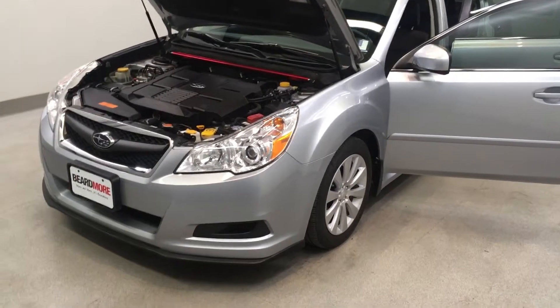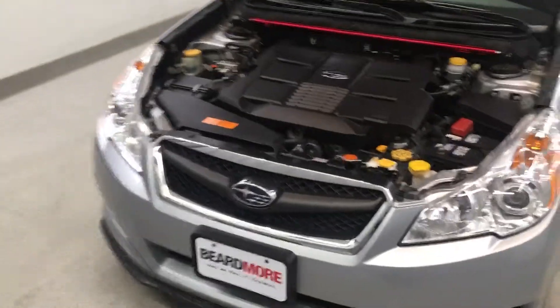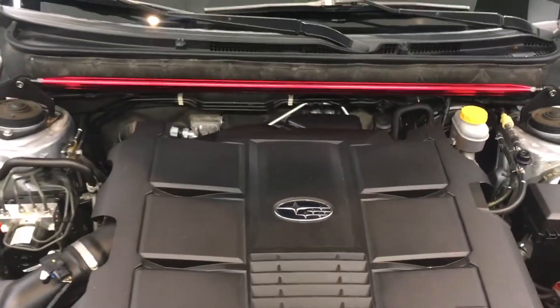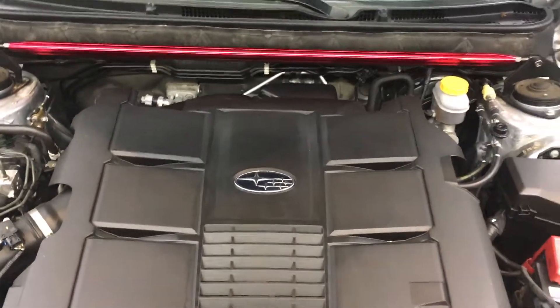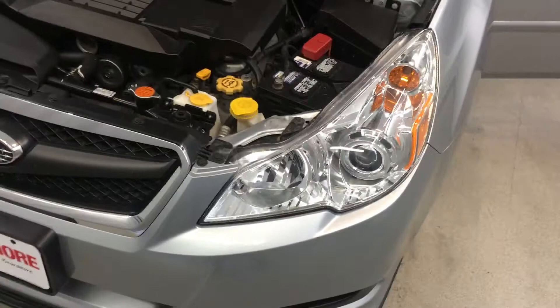This is our 2012 Subaru Legacy 3.6R Premium. It is one of our certified vehicles. It has a 3.6L Boxer H6 dual-overhead cam 24-valve engine with 5-speed automatic transmission. It is all-wheel drive.